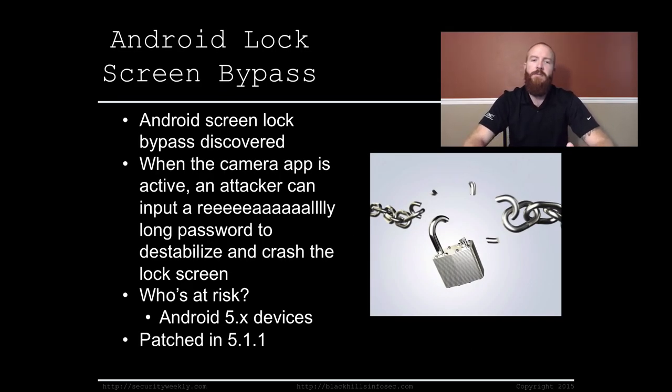Android lock screen bypass — first of a few stories on mobile device security. A new vulnerability was discovered by researchers from the University of Texas that would allow an attacker to bypass a password-protected Android device, specifically the lock screen.